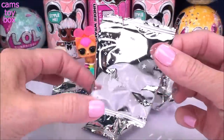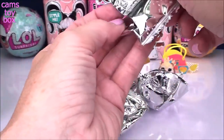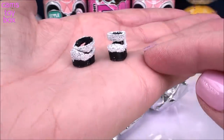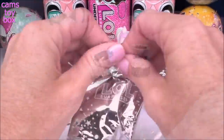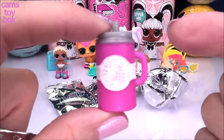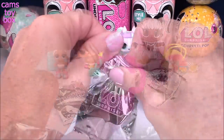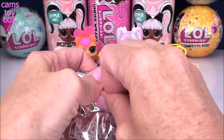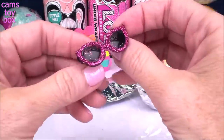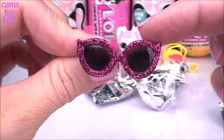These are seriously the prettiest blind bags I've ever seen. I just love them. Inside of our first one we have a pair of shoes — black and white, with that awesome ankle strap that I love so much. Inside of this one we get our doll's drink cup, not in black and white but in pink and white with a silver cap and lots of glitter on there. Next up, super nice shades in a really really glittery pink with a nice cat's eye shape. I love that.